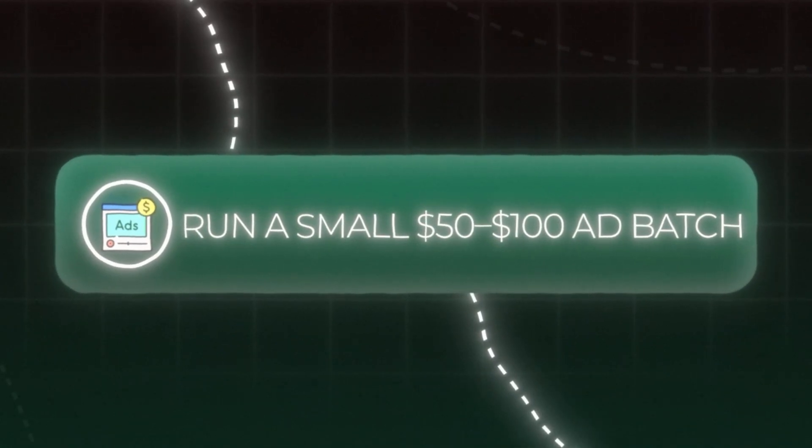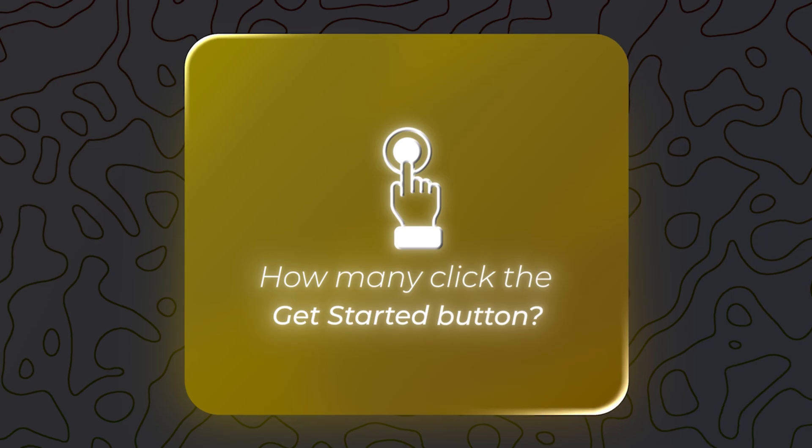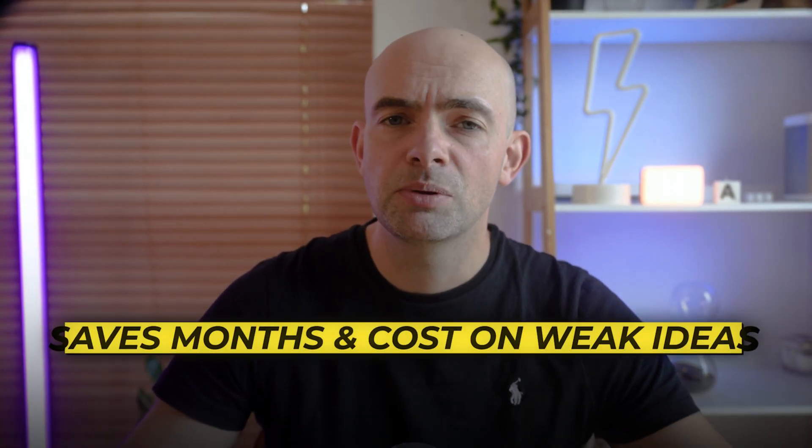Once we've got our vibe-coded MVP landing page, we want to run a small batch of ads — maybe $50 to $100 — targeting the exact customer profile we identified in steps 1 and 2. Then we measure how many people click the get-started button and what percentage enter their email. This gives us quantifiable data on real purchase intent before we build anything. I recently tested a language learning app idea this way: the landing page took 30 minutes to create with AI assistance and I spent just $100 on targeted ads. The result was only around 1% of visitors signing up — significantly below my personal 5–10% threshold for proceeding. If people aren't clicking that get-started button, we have our answer: no buyers equals dead idea.